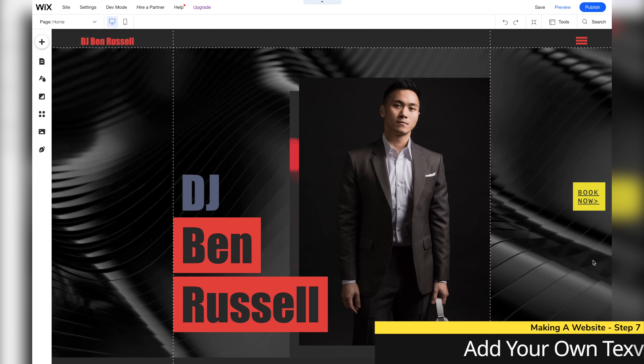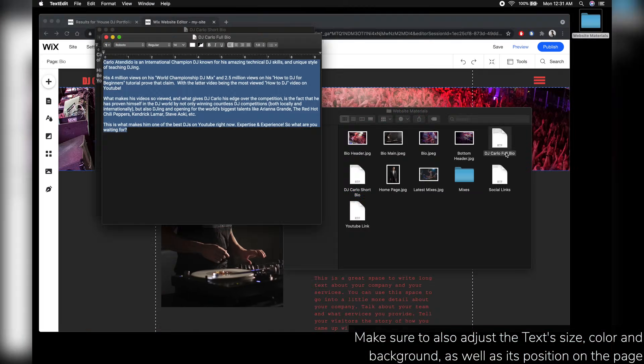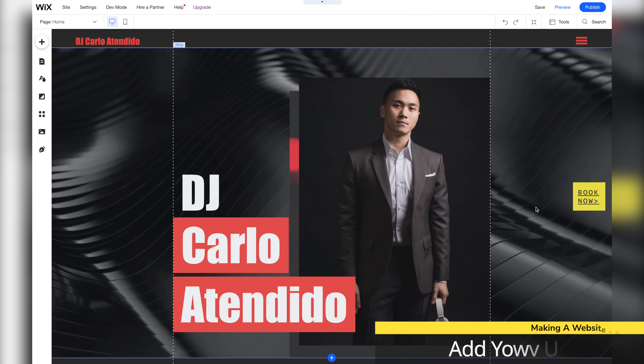And now let's personalize the text of this template with our own information. With the necessities of the website done, let's now move on to adding our own music, gig schedule, video, and Instagram feed to the website. So let's start with adding our own music.